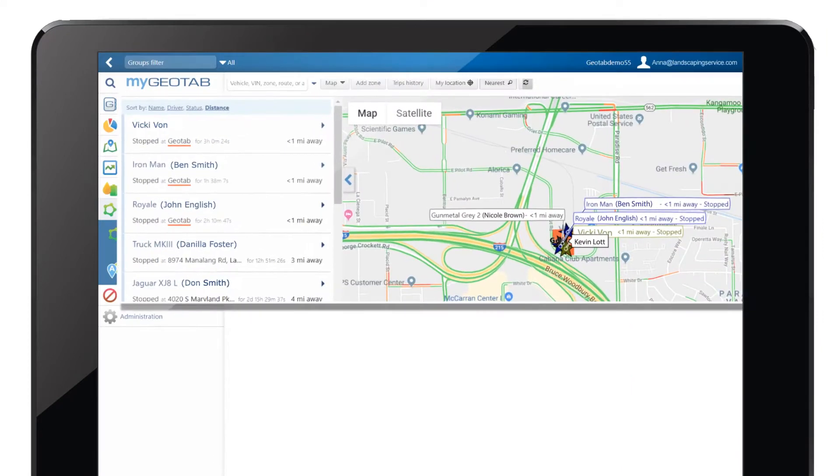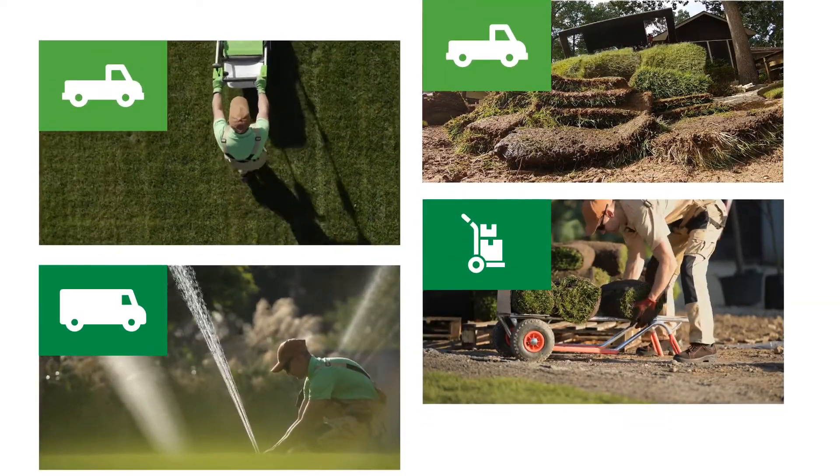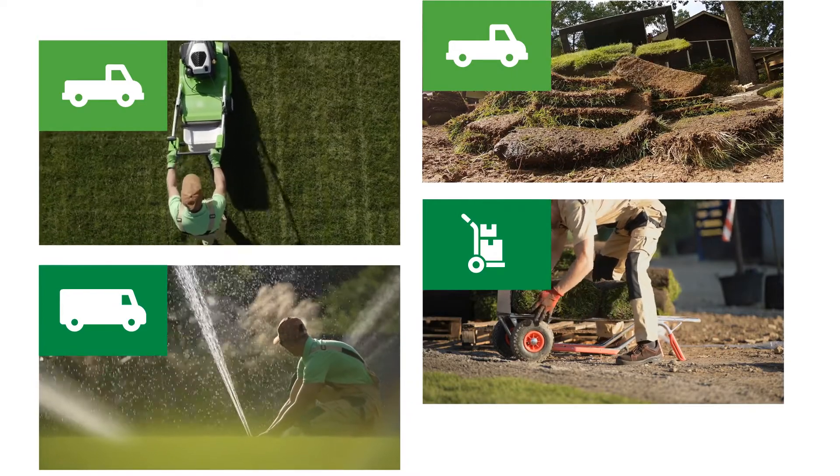Last-minute scheduling changes were no longer a problem, since she could easily see which drivers were closest to the destination and what their status was. And because she uses a number of different vehicle types, she's now able to tell which are best suited to the many kinds of jobs she takes on.